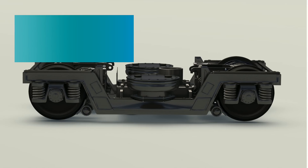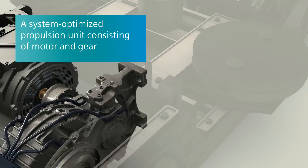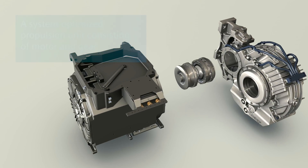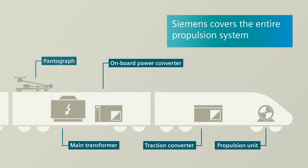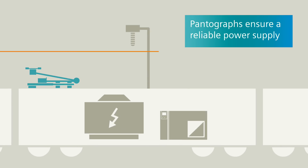A system-optimized propulsion unit consisting of motor and gear — with these components, which are certified in accordance with current standards and directives, Siemens covers the entire propulsion system for any vehicles from trams right up to high-speed trains.